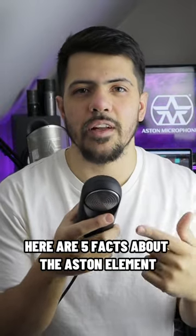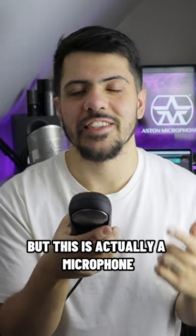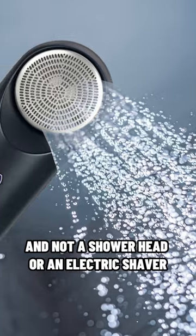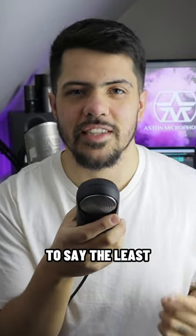Here are 5 facts about the Aston Element that you might not know. This might come as a shock to a few people, but this is actually a microphone and not a shower head or an electric shaver as some people like to think. The design of the Element is unique to say the least.